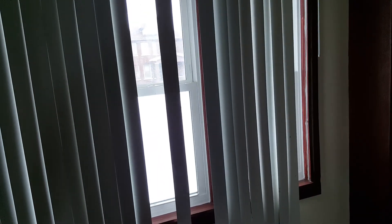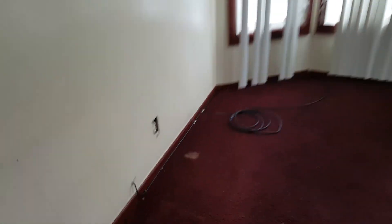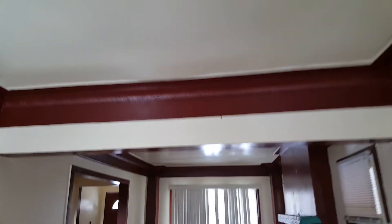One big blind for the front. Going to need five outlet covers. Ceilings look like they're okay — I don't think we'll have to paint the ceiling.